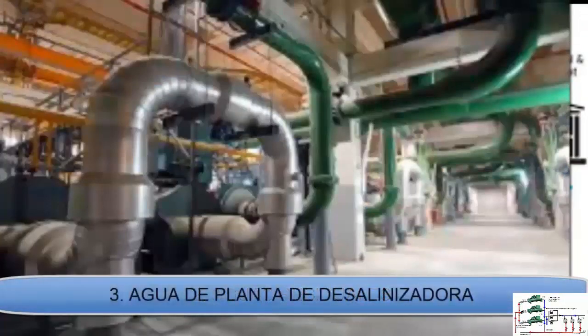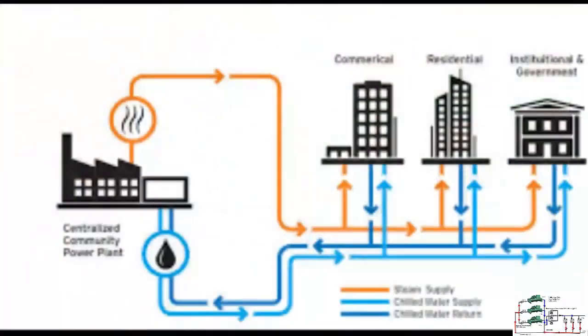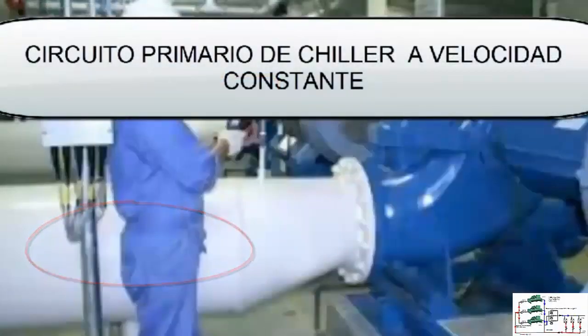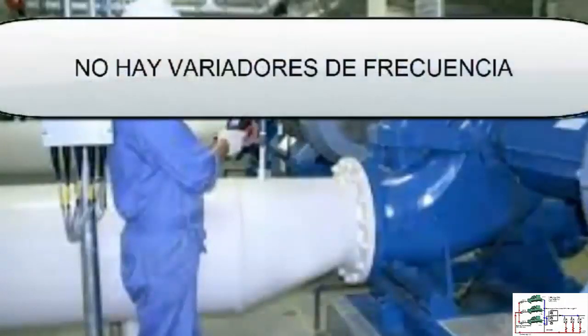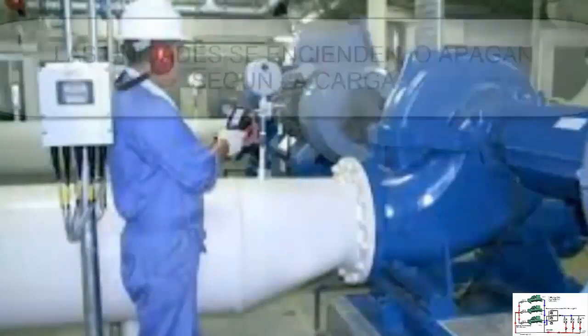The plant's primary pumping system operates at a constant speed, circulating 180,000 gallons of water per minute in a closed circuit that includes the recirculation network and heat exchangers at each point of use. The water chillers are not inverter type, meaning they do not work with frequency inverters. Instead, to control the plant's cooling capacity, the chillers are turned on and off according to demand, adjusting the number of units in operation.